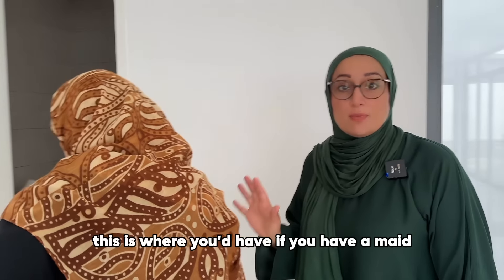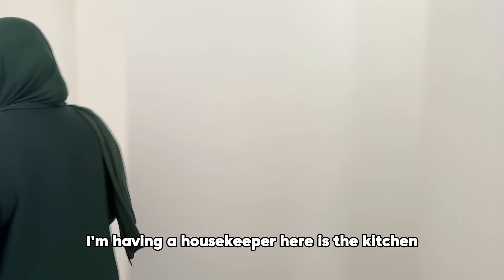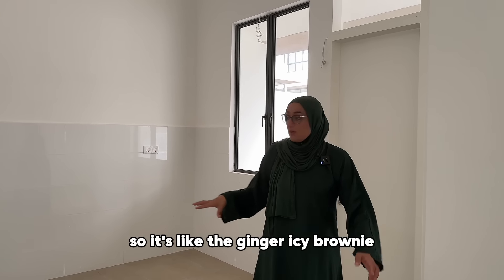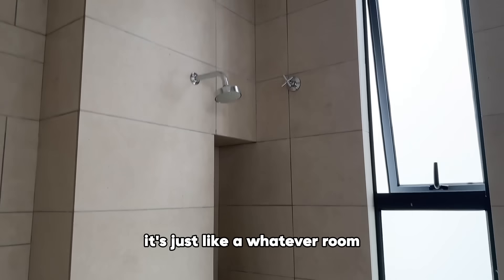This is where you'd have — if you have a maid — which I think if my daughter comes with her two babies I'm having a housekeeper — here is the kitchen, but this is the maid's kitchen. So we can just have a few units here. Then there's a room that's just kind of a whatever room.